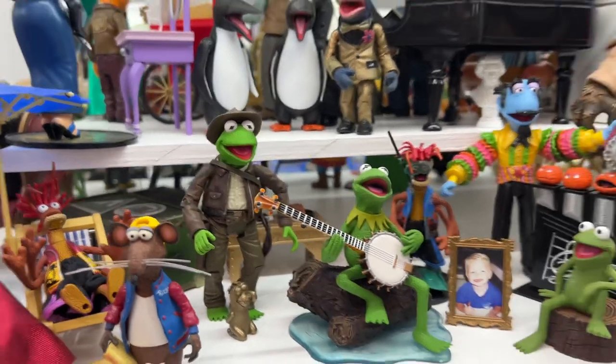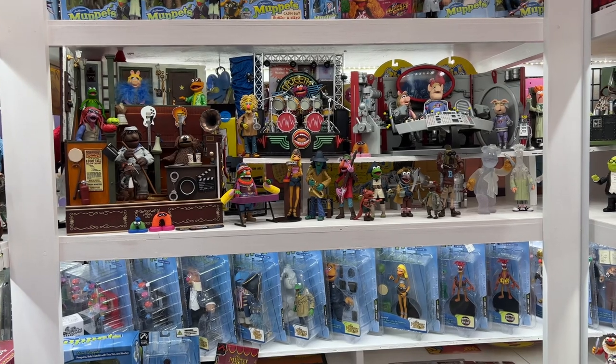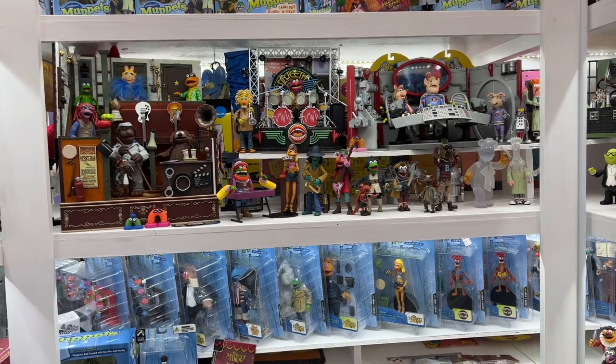But there you have it — those are my 10 favorites in the Palisades Muppets line. Let me know what your 10 are. Make sure you subscribe, and we'll talk to you in a couple days.